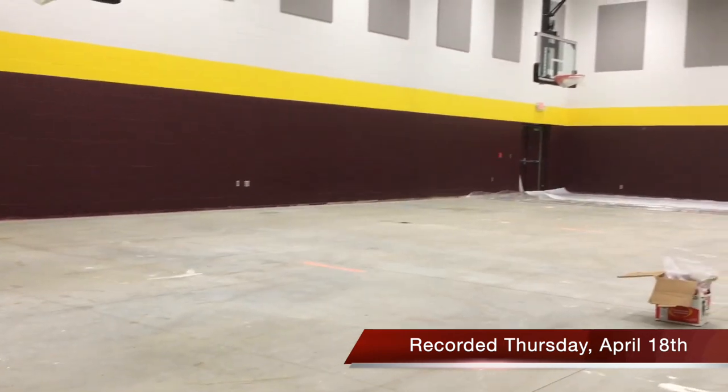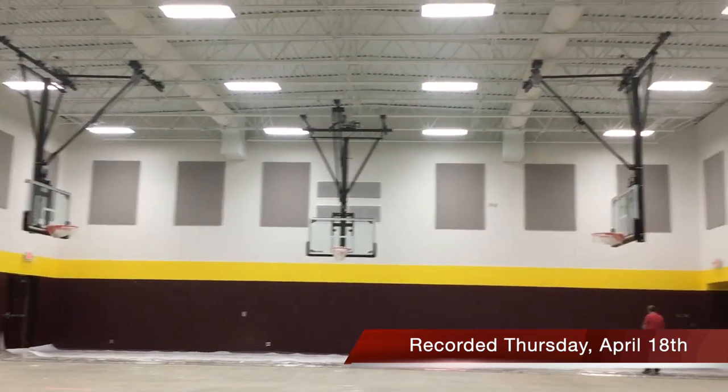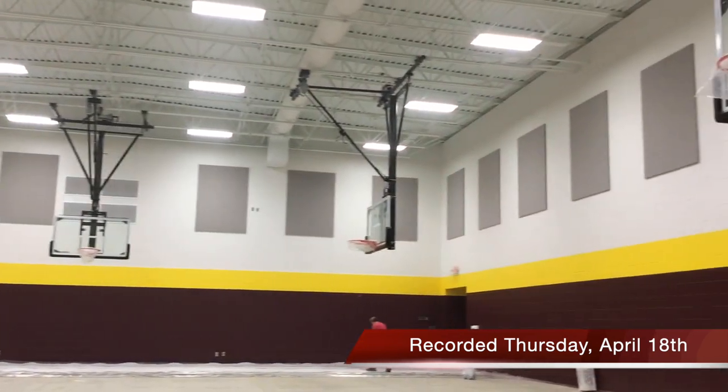This is the gym so far. The floor should be coming in in a few days and it should be done by next week. The hoops are in. It's going to really help with practices so we don't have late practices.